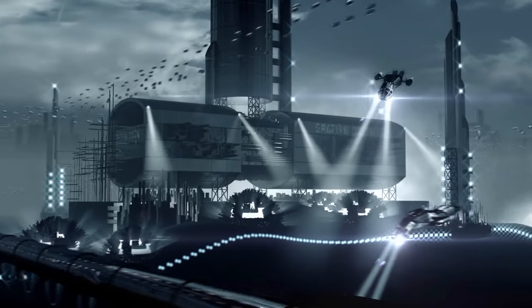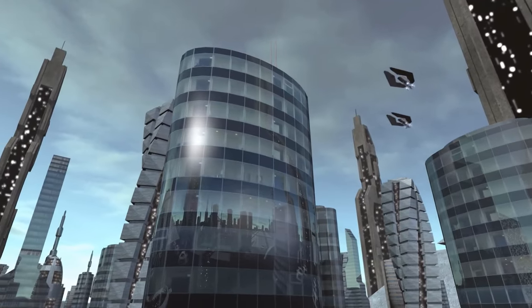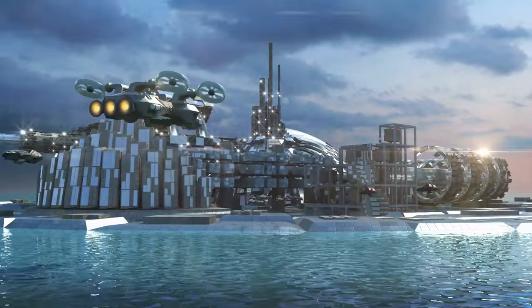Flying cars? Floating trains? What will the world look like in 100 years? Are you up for a mix of some of the coolest that the future has to offer? Here are futuristic machines you'll wish you owned.